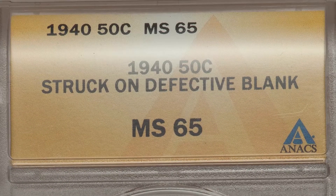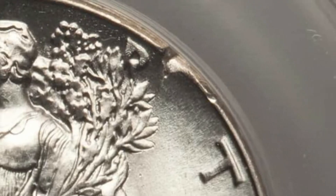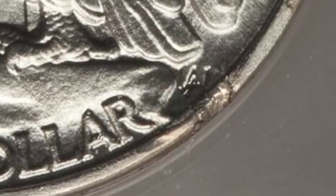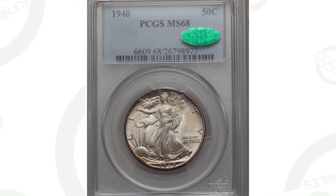This coin was struck onto a defective blank planchet, and we can see that around the rim of the coin as we zoom in here. This coin ended up selling at auction for around $85, so not super valuable. But this next coin here sold for over $8,000.